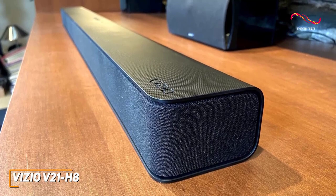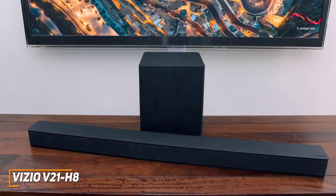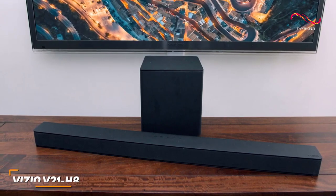The Vizio V21-H8 is an excellent and affordable soundbar that offers ample connectivity options, built-in spatial audio support to deliver an encompassing experience, and solid internal components that produce a clear, detailed, and crisp sound in most situations. If you're looking for a budget soundbar that can routinely deliver a powerful and high-quality sound, this is an ideal option.